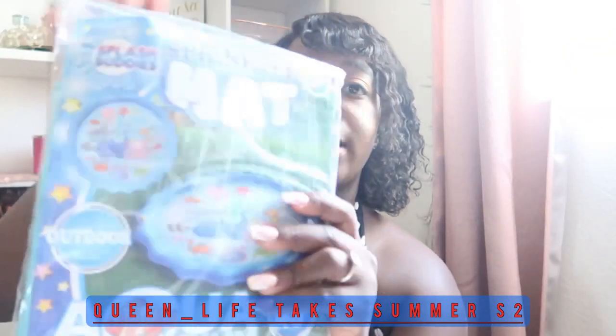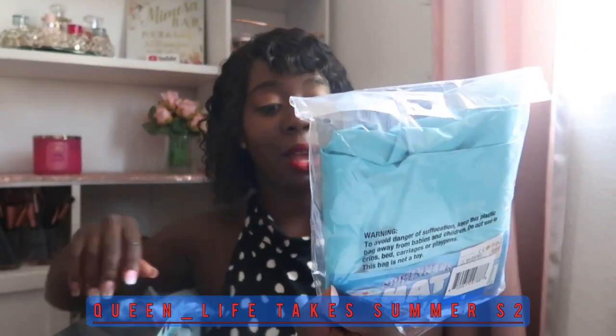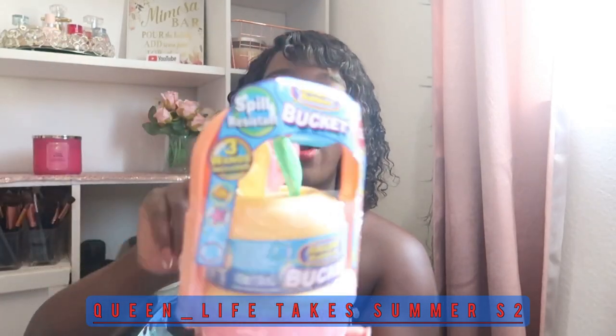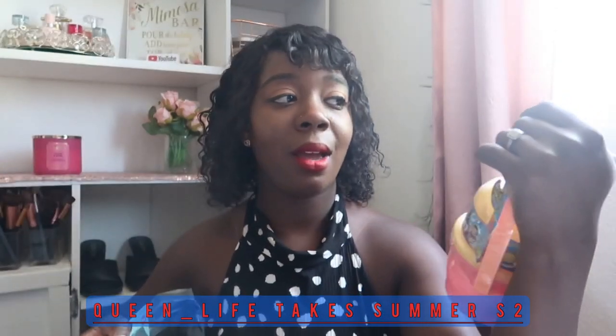The first thing I got from Walmart is this sprinkler mat. This is more for my infant — she's going to be about six months in the summertime. The boys can play on it too. This was only five dollars at Walmart. They have a section like the dollar spot at Target. I also got some bubbles from the Target bullseye spot, just a bucket with three in there.